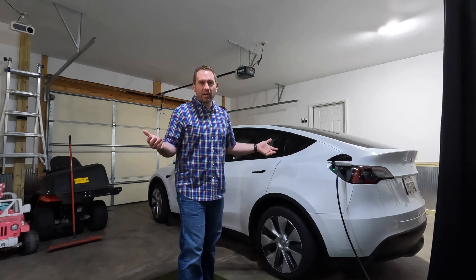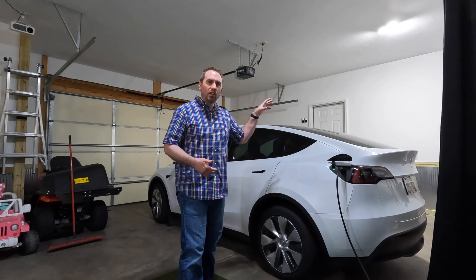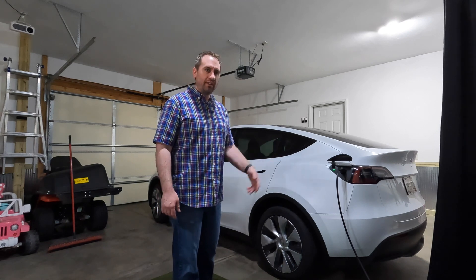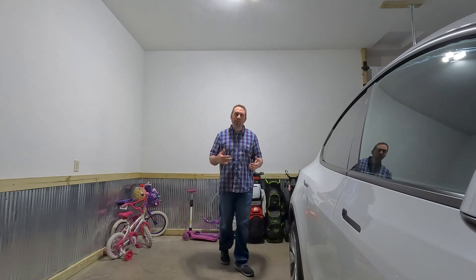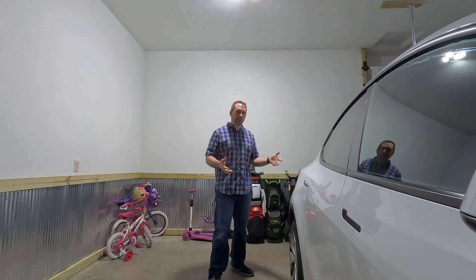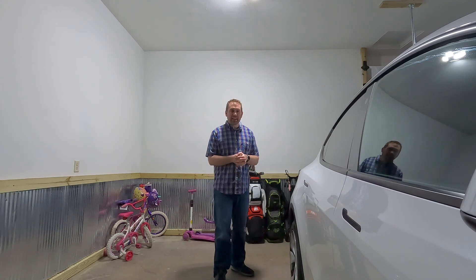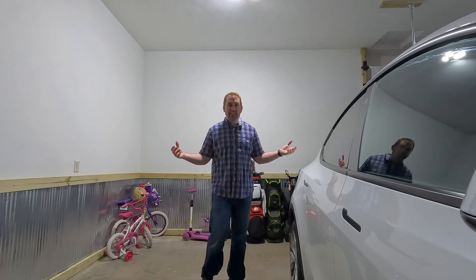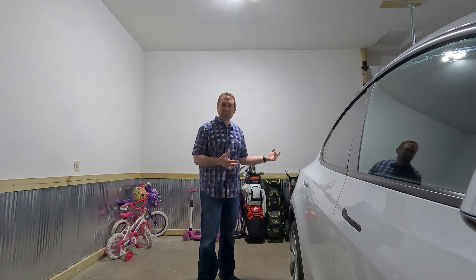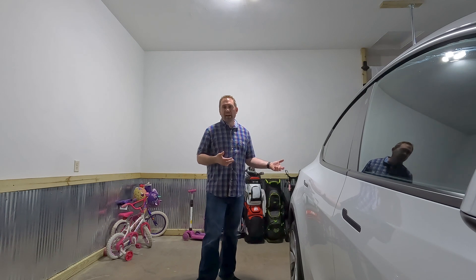It was still only just over $9 to charge for 15 minutes to get us home, and then we could use our lower-cost home electricity to top it off overnight. Interestingly, this road trip was one of the reasons I wasn't keen to adopt an electric vehicle earlier — knowing we'd have to stop and charge. But living with it and getting comfortable with it, it's actually no big deal, and the benefits of the electric vehicle significantly outweigh those slight disadvantages.